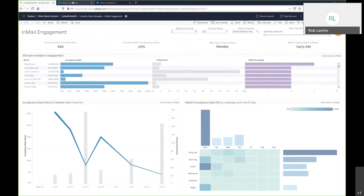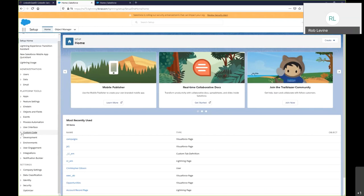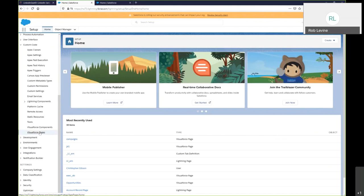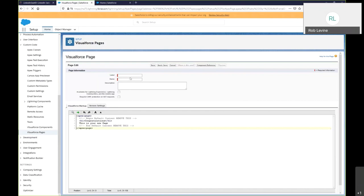The first thing we need is a Visual Force page, so let's create that. Within my setup, I'll navigate to my custom code tab, Visual Force pages, and create a new one. I'll give it a name and make it available for Lightning. Salesforce generates some starter Apex code — I'm going to remove that and start from scratch. We'll need the actual URL from the dashboard we're going to embed and put it inside the Apex code.